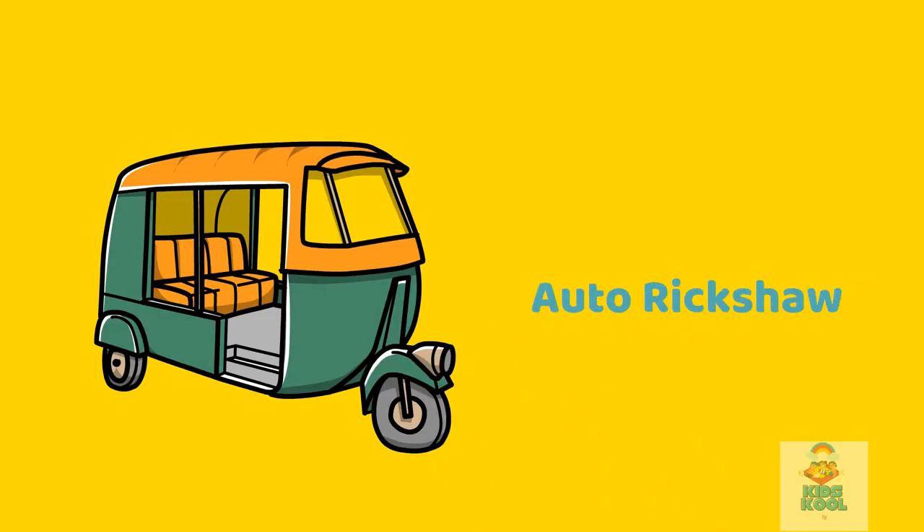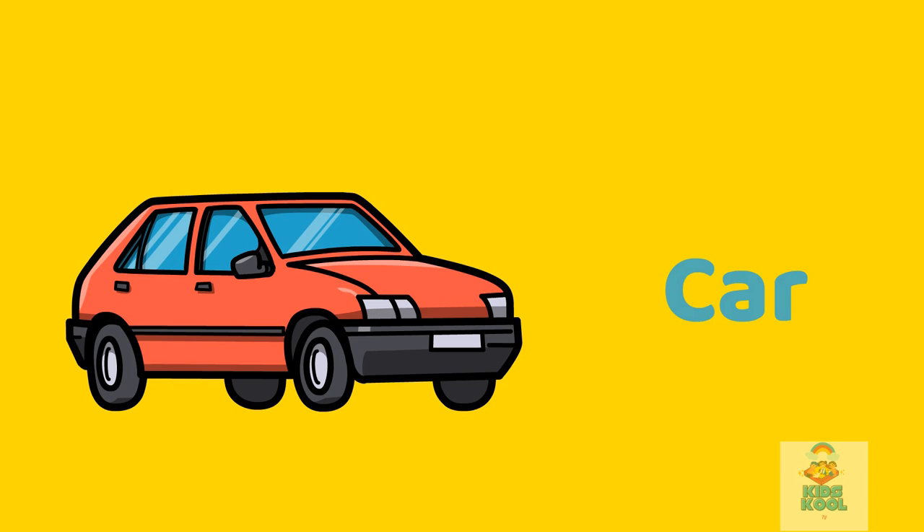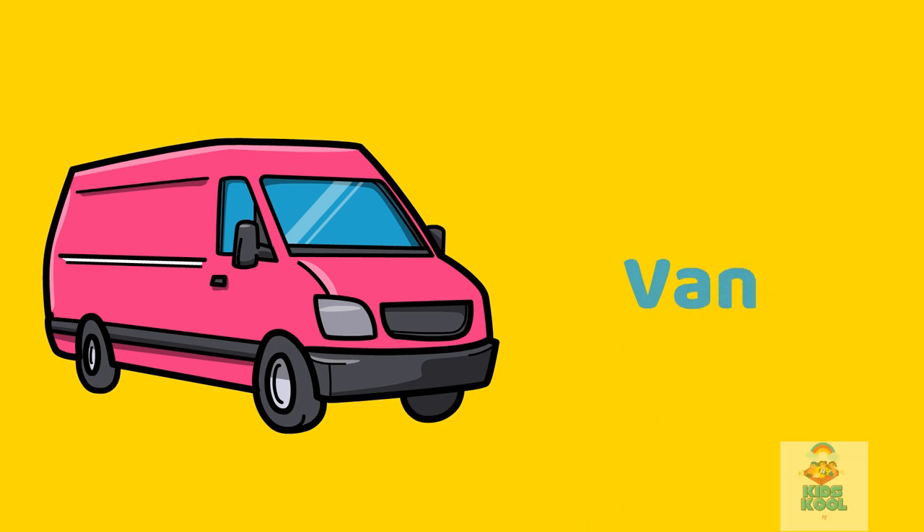Auto rickshaw. This is an auto rickshaw. Car. This is a car. Jeep. This is a jeep. Van. This is a van.